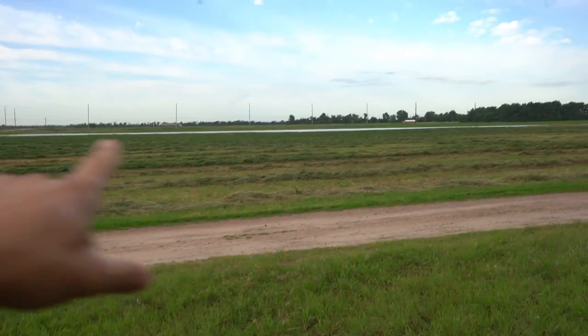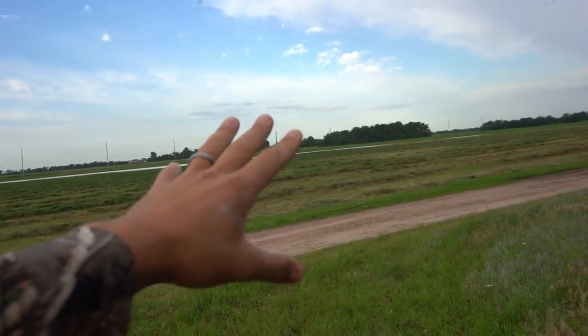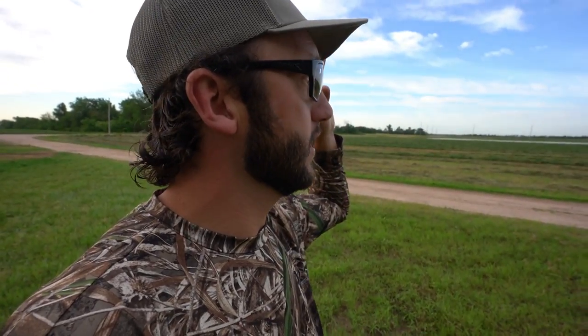As you can see here we have a cut hay field, and what I've been noticing is up and down the rows of hay there has just been starlings — starlings everywhere. There's a big body of water that butts up to the other side, so it's just this perfect situation of food and water all in one spot. The plan today is to give that a good walk and see if we can scare up some starlings.